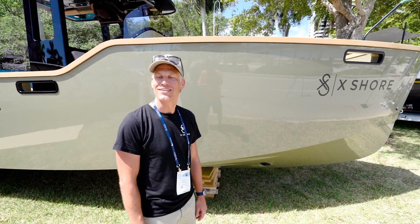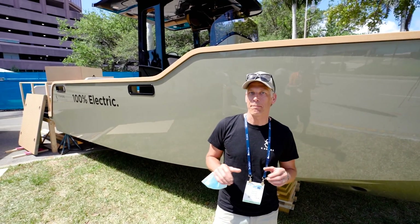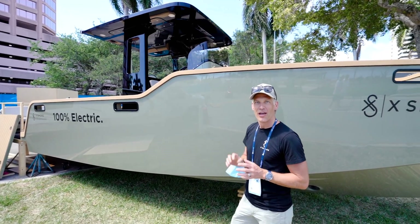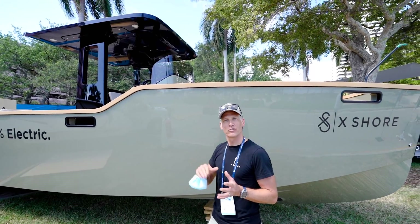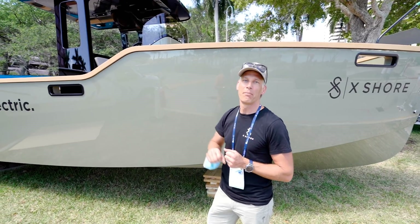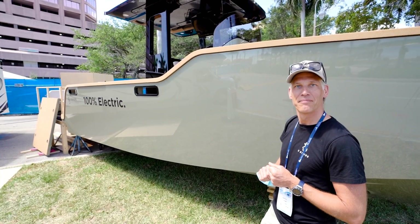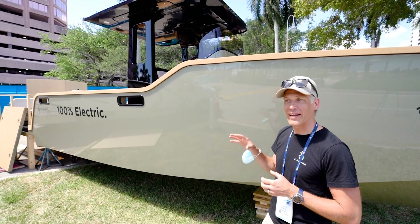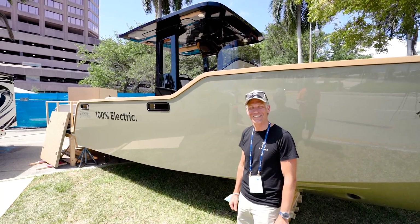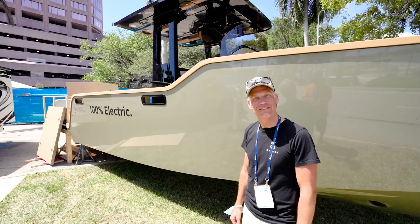These boats are made in Stockholm, Sweden. We are right now ramping up our production to be able to build 400 boats a year. Our hope is that within a year — end of 2020 — we should be able to do a copy-paste of that factory and build a factory for the American market as well, very likely here in Florida.